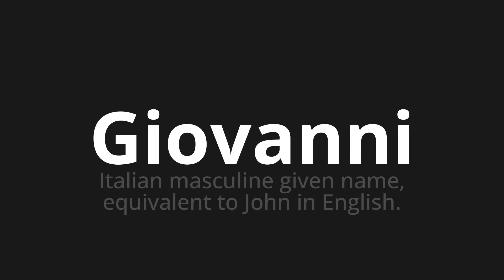Giovanni, which means Italian masculine given name, equivalent to John in English.